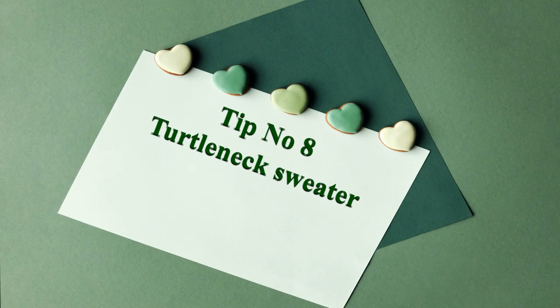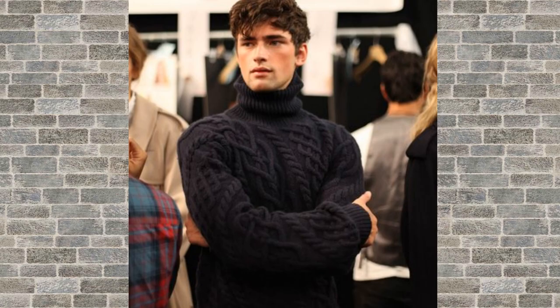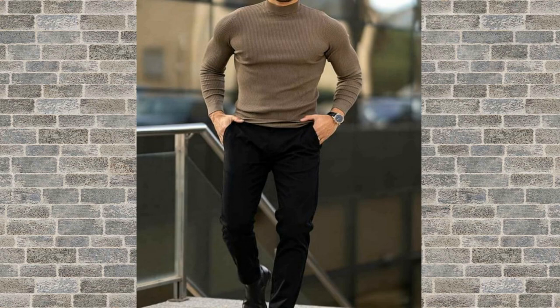Tip number 8: a turtleneck sweater. A turtleneck sweater is a comfortable and stylish option for colder months. Look for one that is made of a soft, high-quality fabric and complements your personal style.